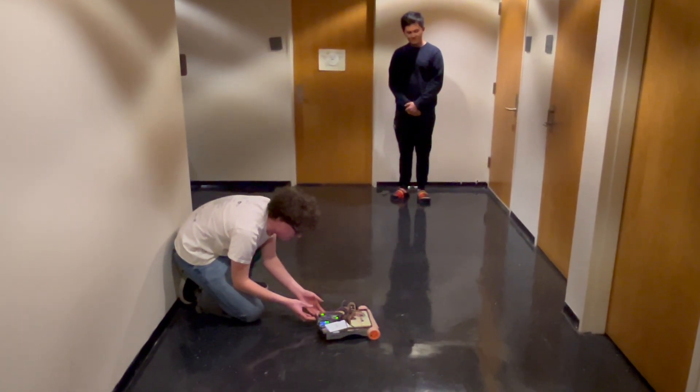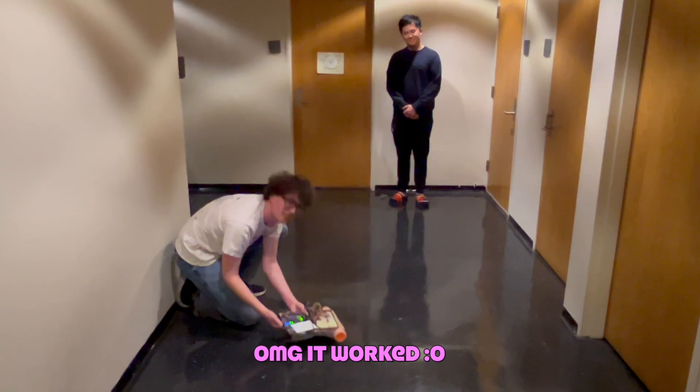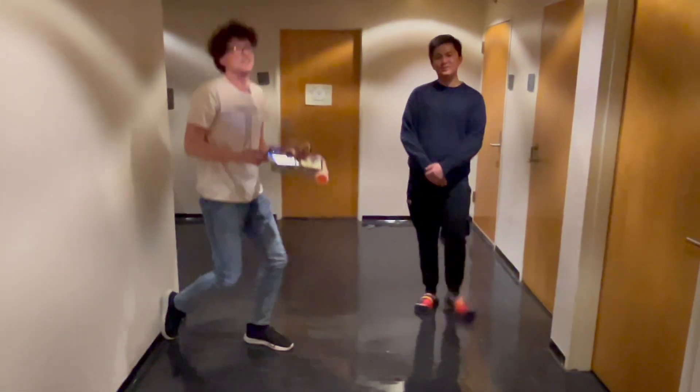Yeah you are, yes you are, who's the best kitty? You are a good kitty. It successfully came to me. Pretty cool, right?